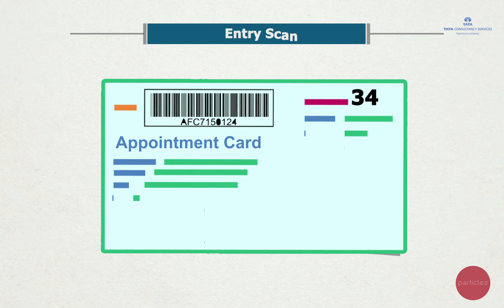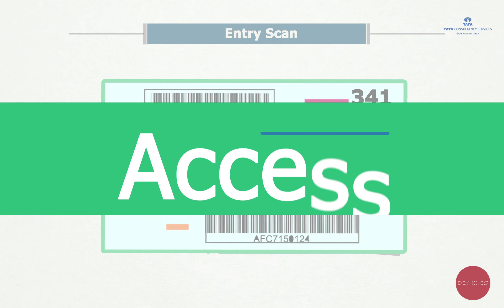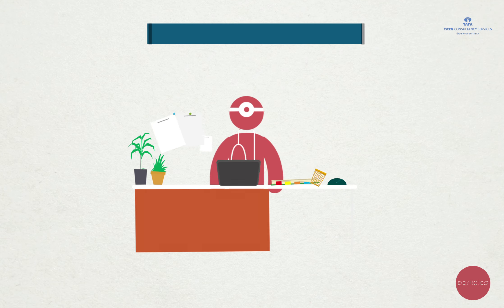The next step: an entry scan of the barcode on a patient's appointment card allows easy control of access to the OPD.